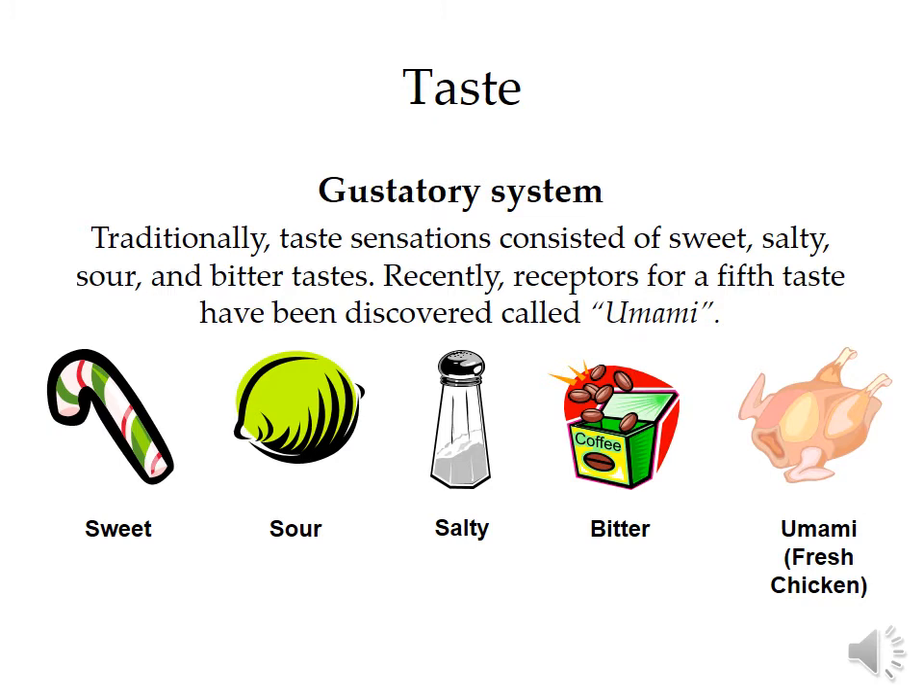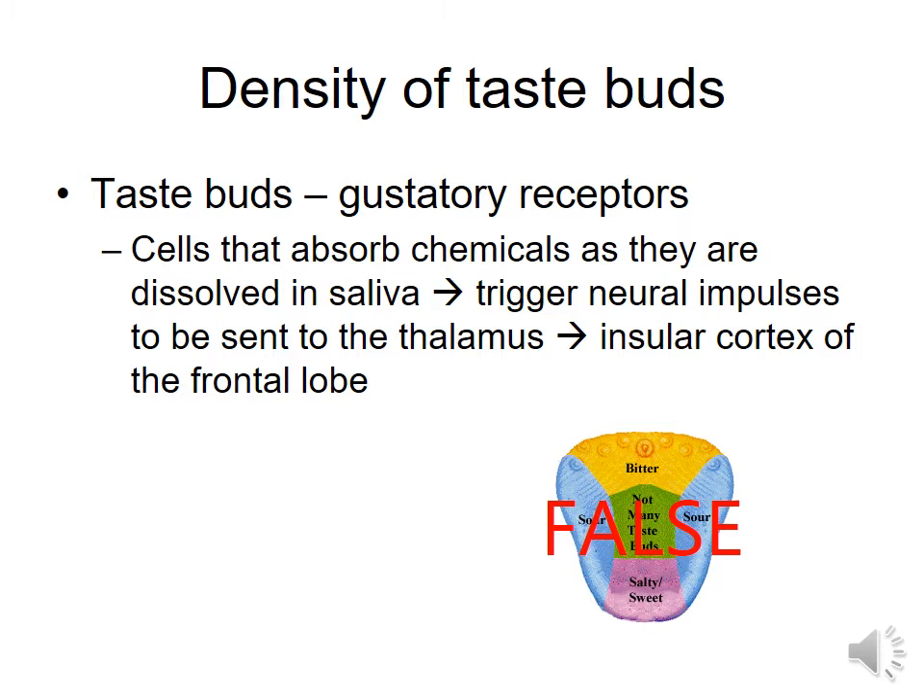Now we're moving on to our next sense of taste, and you should know that this is called your gustatory system. It used to be that we talked about four different sensations of taste — sweet, sour, salty, bitter — and now we have a fifth called umami, which was discovered by the Japanese, and this is supposed to be savory. As recently as the 1990s, we used to believe that your tongue had different patches for your sense of taste.